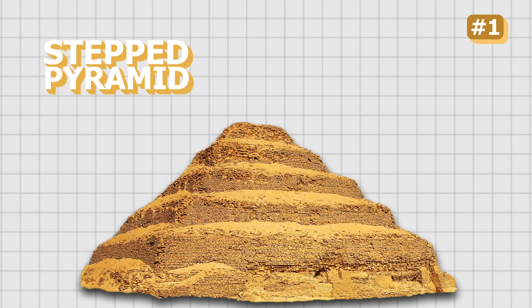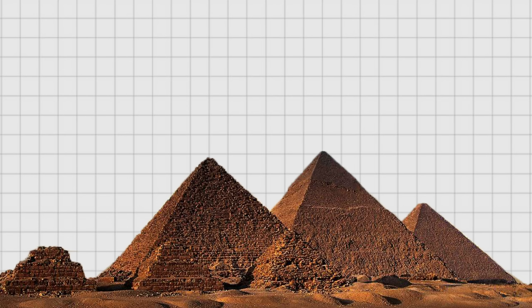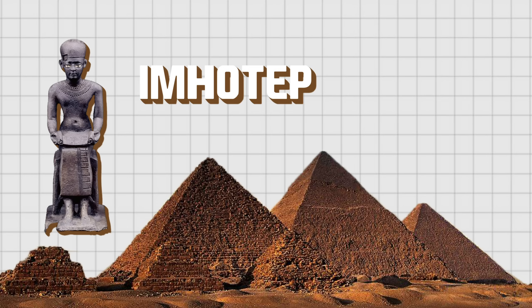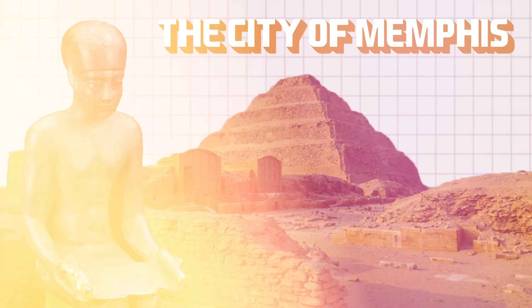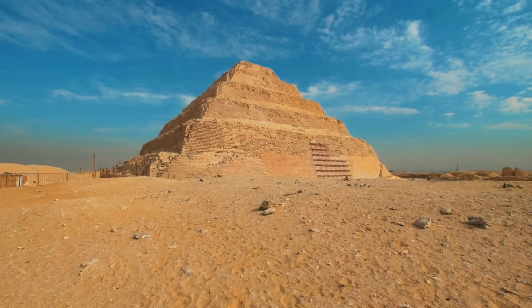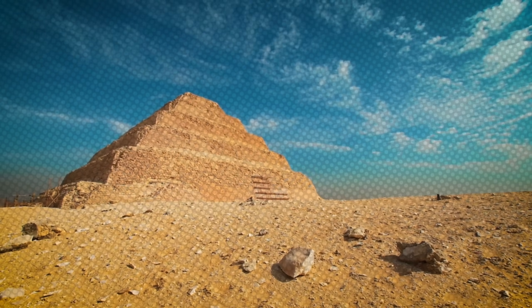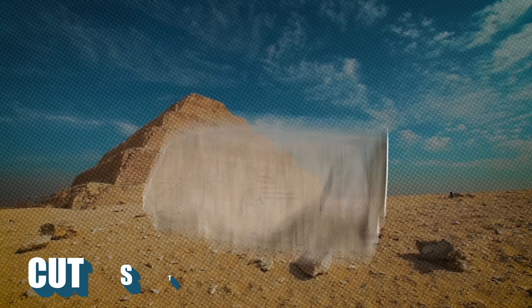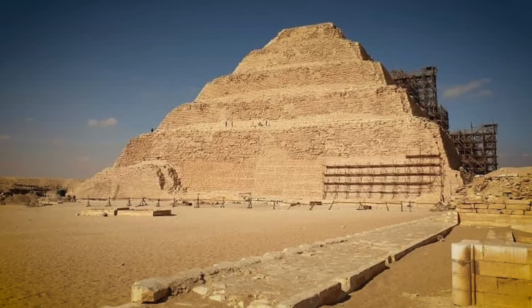The first pyramid was actually a kind of stepped pyramid built by stacking one mastaba directly on top of another, slightly larger one — a process repeated several times to create the initial pyramid. The genius behind this monumental work is Imhotep, recognized as the first architect in history. Under his direction, the remarkable construction at Saqqara, south of the city of Memphis, was erected. This stepped pyramid became the prototype for the future pyramids of Giza.